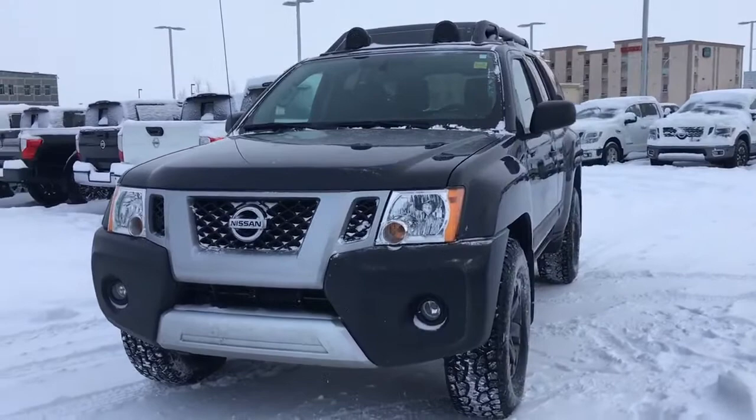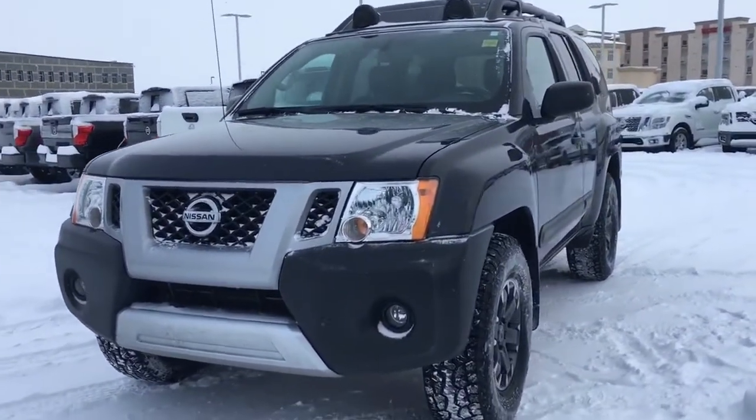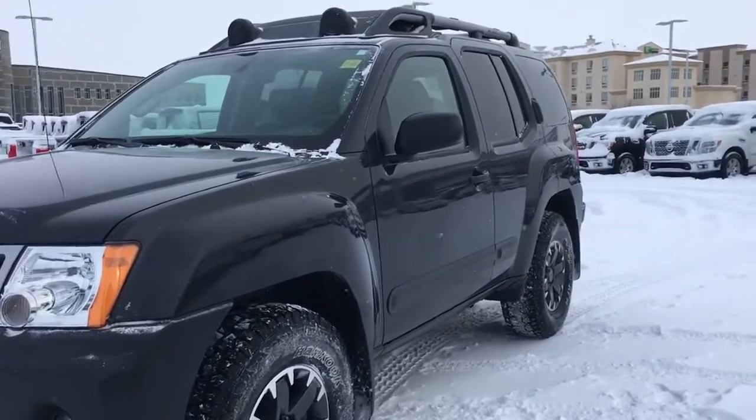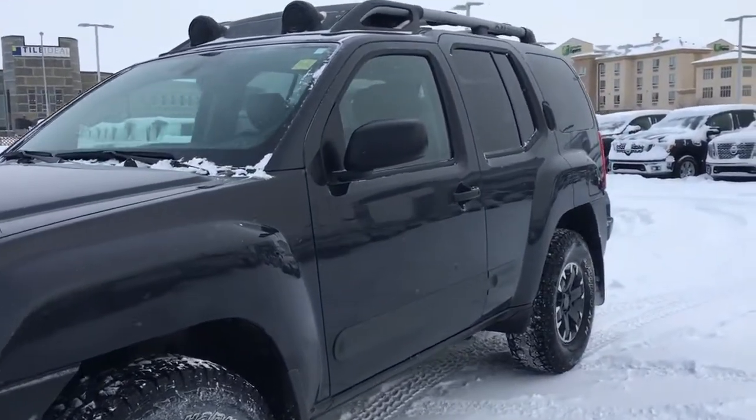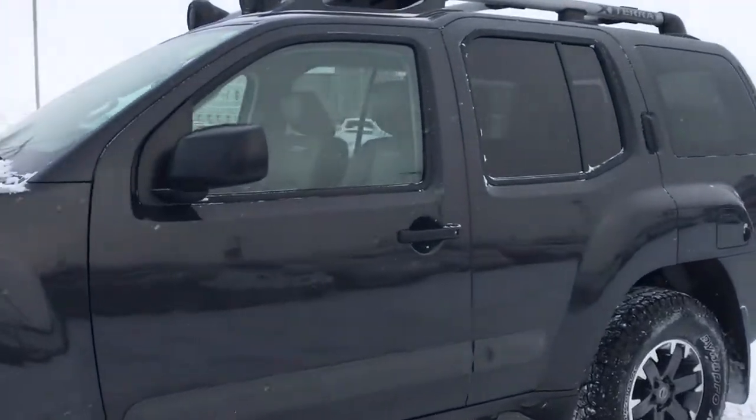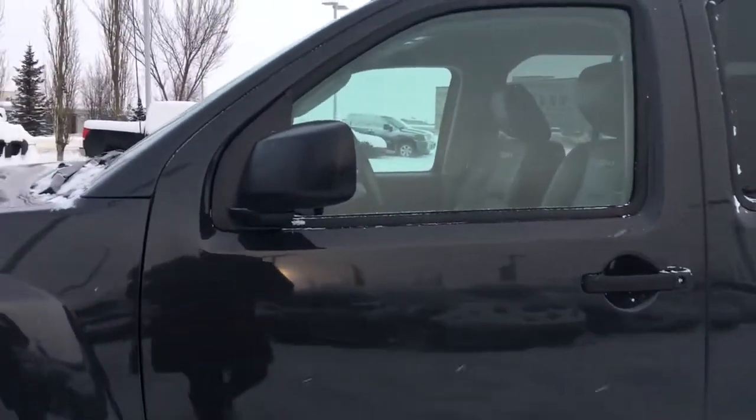The best part about this Xterra is that it has less than 35,000 kilometers on it so there's still tons of life left in it, and as we come around the side you can see just how well maintained the exterior is. We also have heated and powered side mirrors and they fold in for parking in those tighter spots.